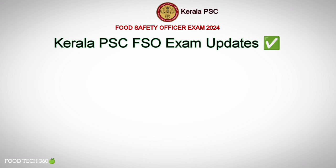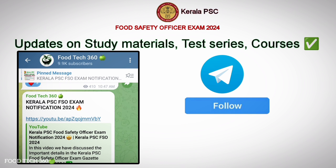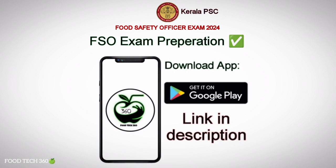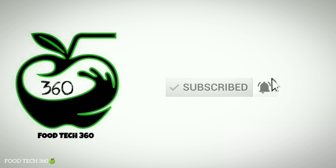In the next few days, all updates regarding the Kerala PSC Food Safety Officer exam are available in our channel. If you miss any updates, subscribe to the Foodtech360 channel and hit the bell icon. That's all for this video — don't forget to subscribe to our channel, Foodtech360. Thank you.